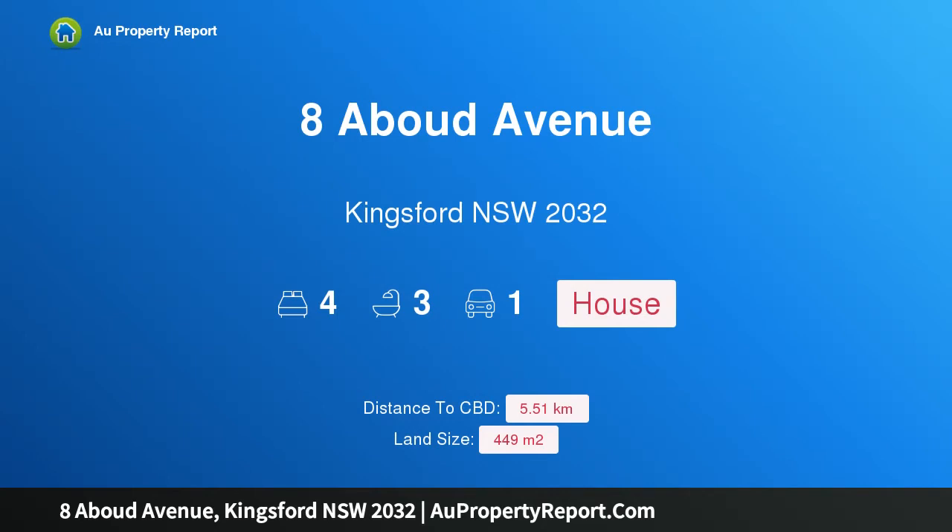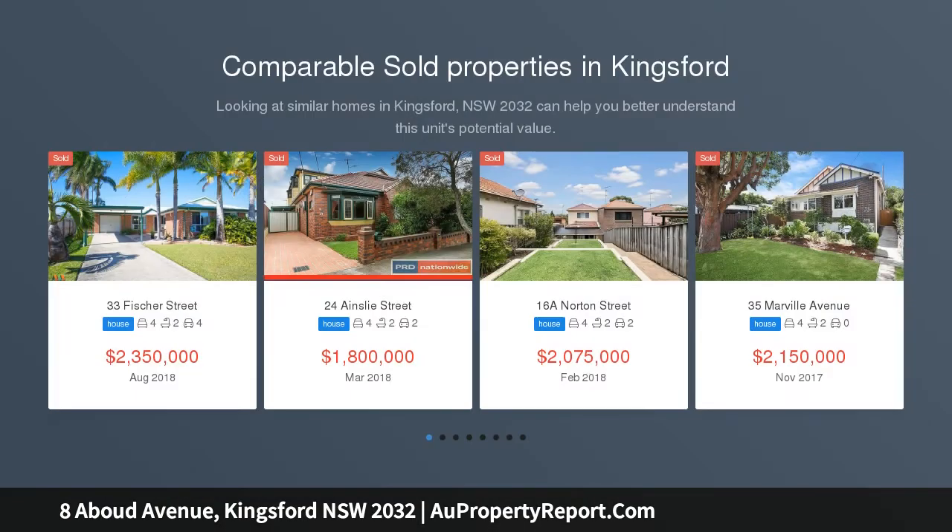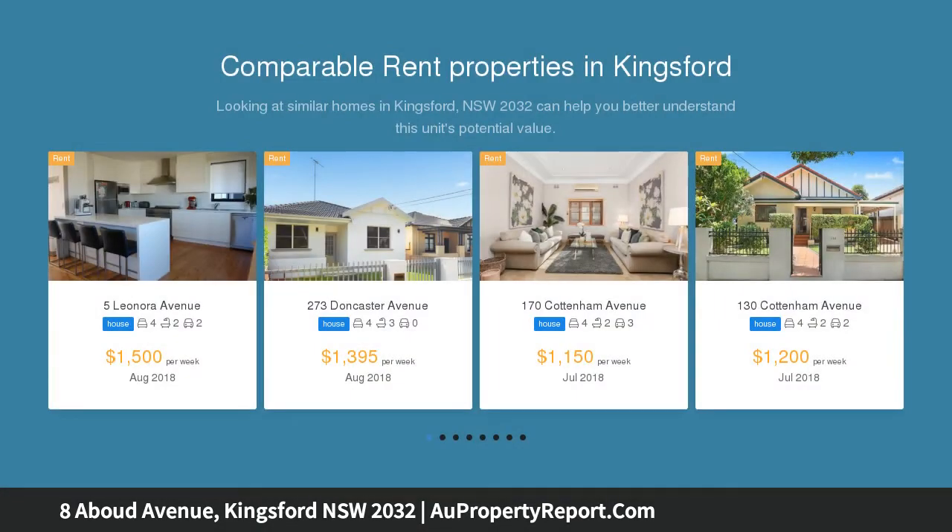I am glad to introduce Property Ada Boot Avenue, Kingsford New South Wales 2032 — a beautifully presented retreat for generous family living. Perfectly designed for family living and entertaining, this inviting residence is brimming with light and features a generous and versatile dual level layout that is beautifully presented throughout.